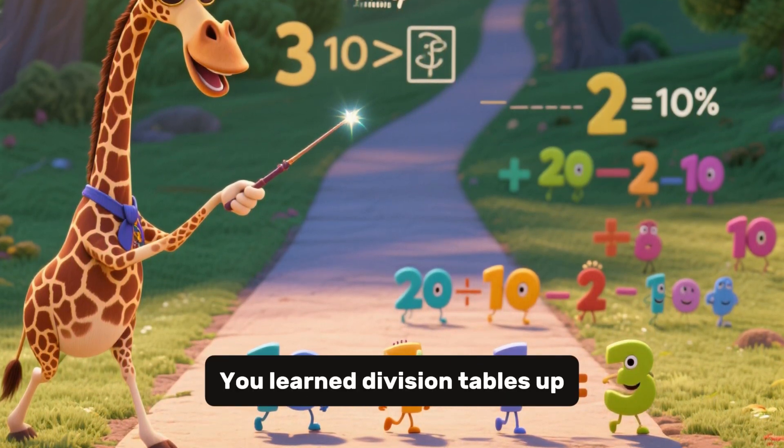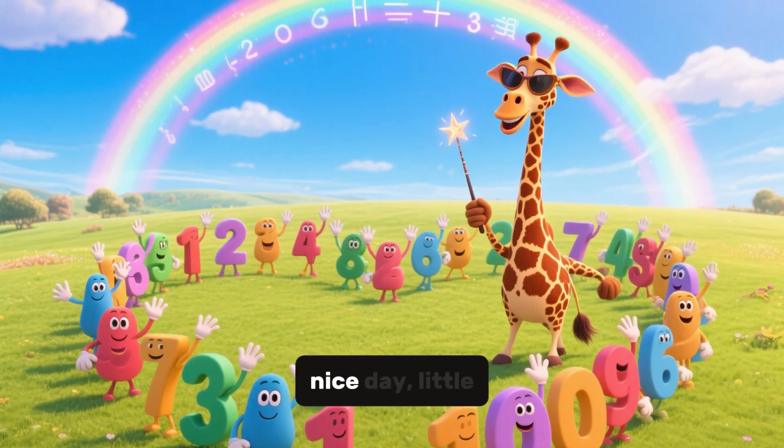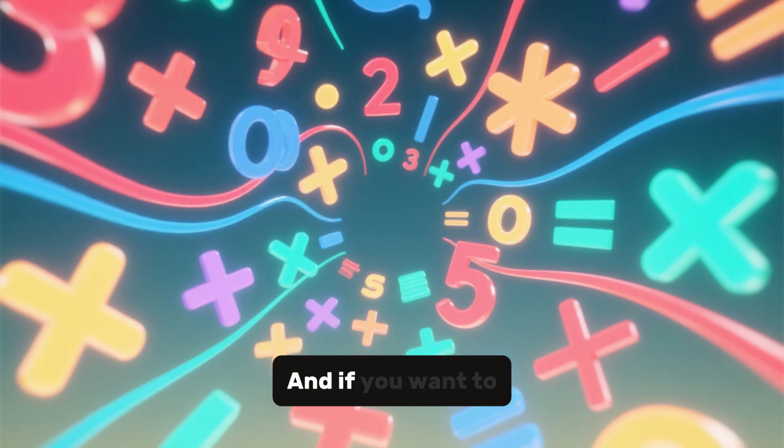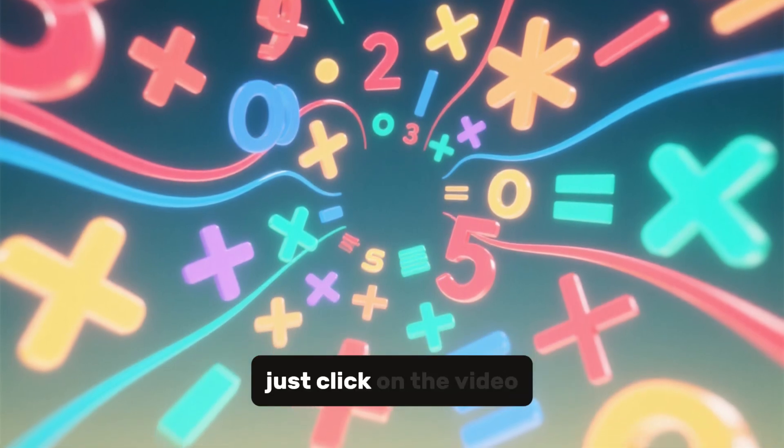You learned division tables up to 10 times 10. It's time to say goodbye. Have a nice day, little ones. Bye bye. And if you want to see more interesting cartoons, just click on the video.